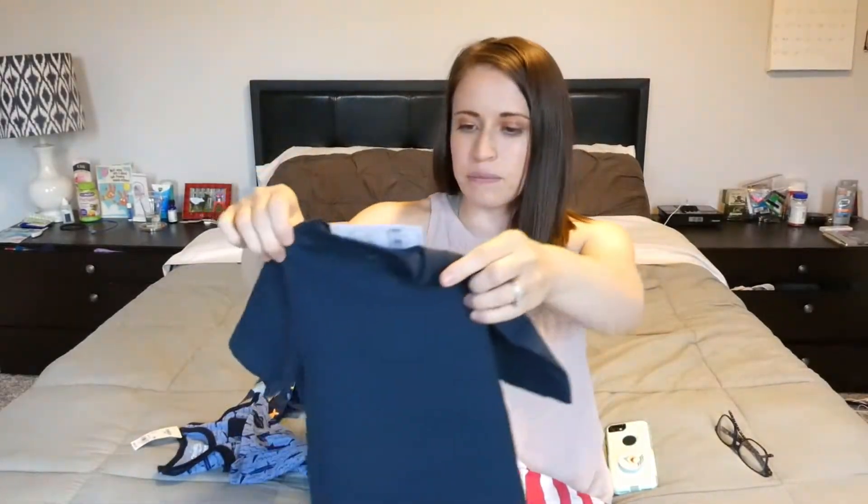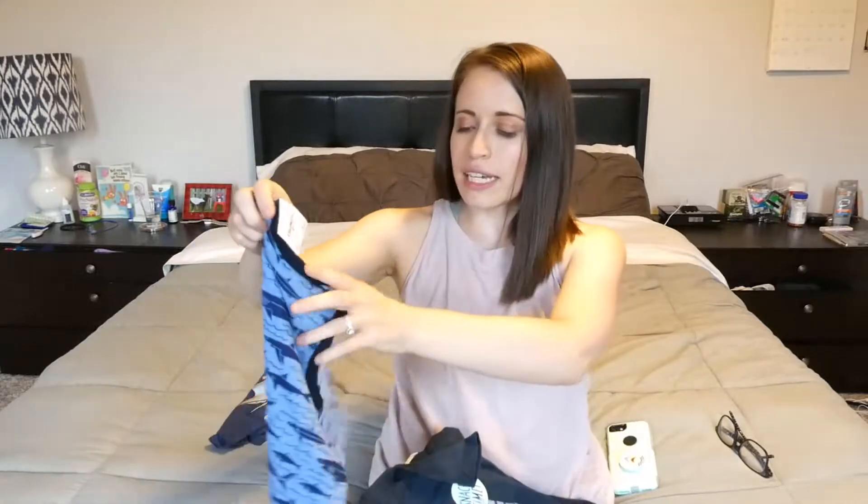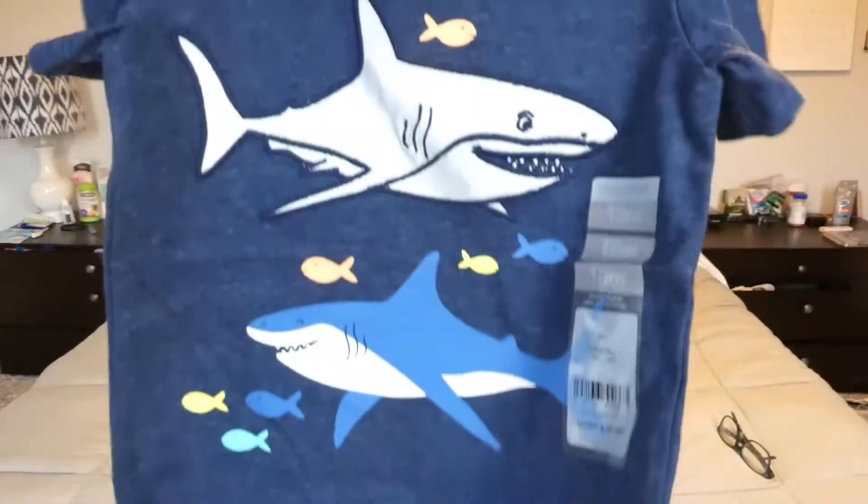And then my mom got him the last three things on this one as well. This one is 18 months and it says 'snack time.' He will probably be wearing these for Shark Week this year because he can fit into 18 months depending on the shirt. But this is so cute — more shark stuff. I told y'all, we love sharks. It's a little t-shirt with more sharks on it.